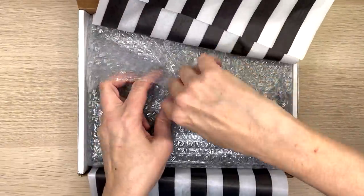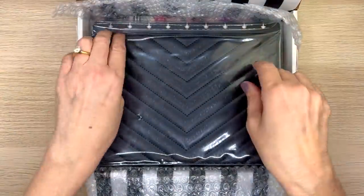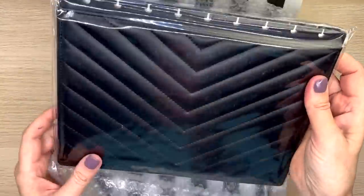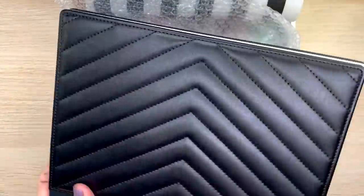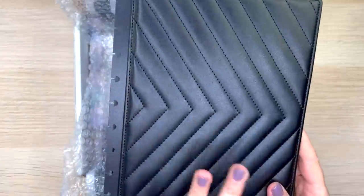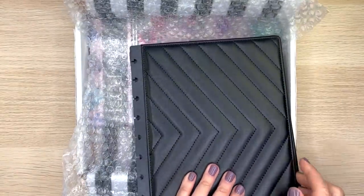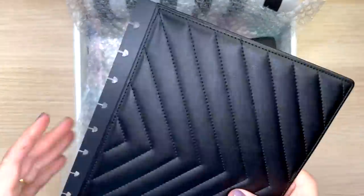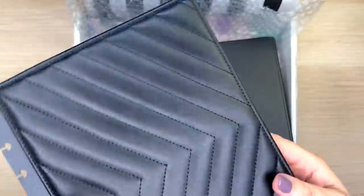It's bubble wrapped and says fragile. First, we have a quilted planner cover, and I will link each individual product she sent me in the description box so you can get right to it. If not, it'll be a general link that'll take you to that page and it'll be easy to find the product. This one feels really nice — it's really hard, not flexible or bendy at all.